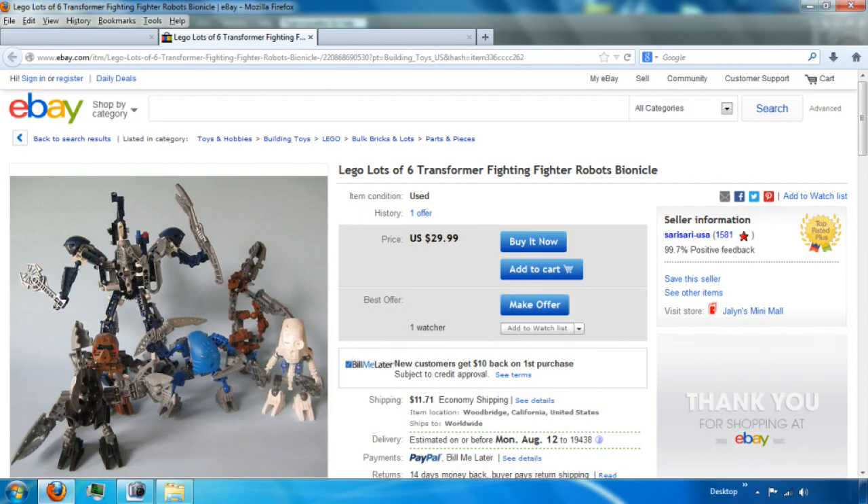Also sent in by Fabulous Fish: a lot of five — wait, count them — six transformer fighting fighter robots Bionicle. Fighting fighter, really? This crazy looking crew looks like they're ready to beat you up if you don't buy them for $29.99 plus $11.71 shipping. So do yourself a favor, save yourself from a massive beatdown, and pay the $30 plus $11 shipping.